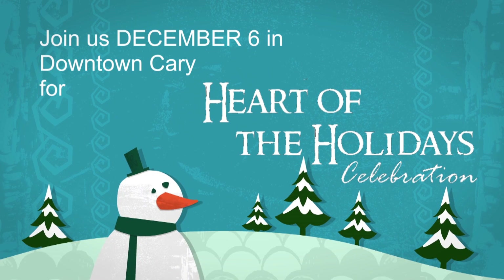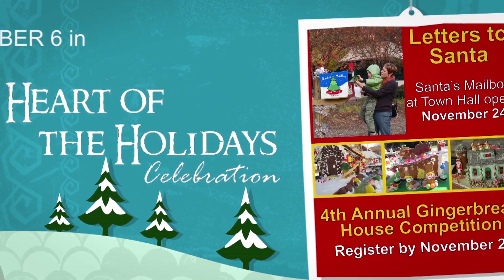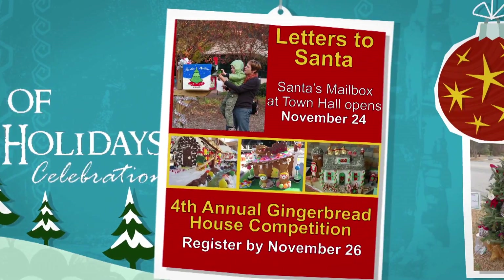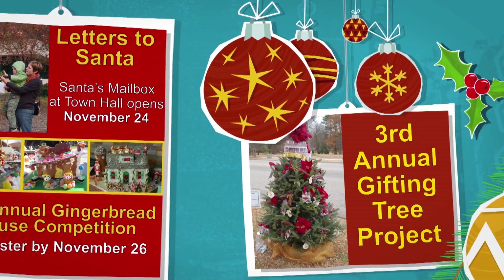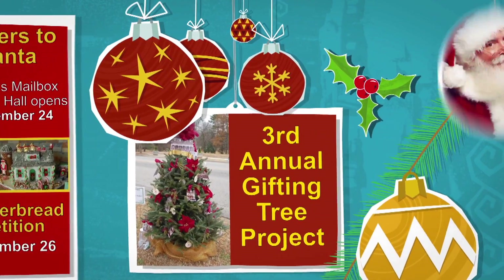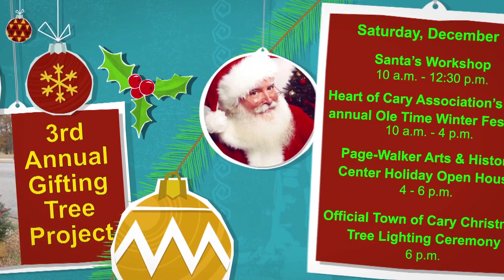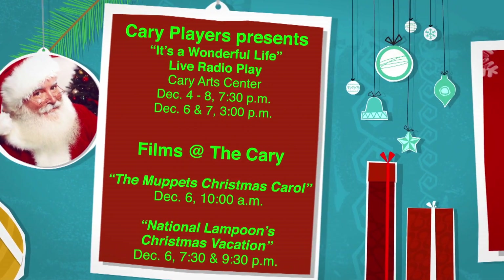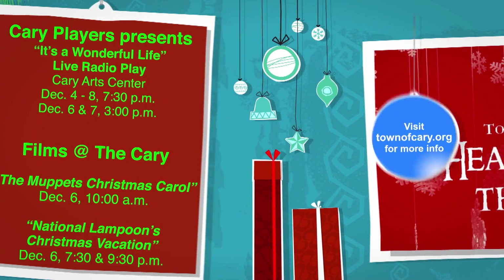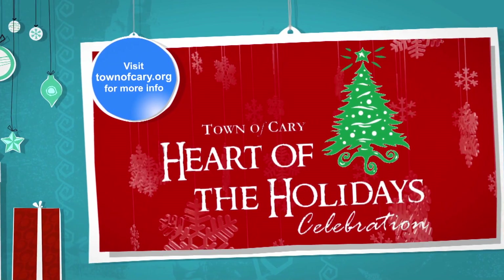The town of Cary invites you to kick off the season with a full day of holiday cheer in downtown Cary. On Saturday, December 6th, enjoy the Heart of the Holidays celebration featuring a host of activities including Santa and the town of Cary's Christmas tree lighting celebration. Looking for fun gift ideas? Try Cary Theater movie passes, a Skate Cary membership, fitness passes, or a Parks and Recreation gift card. Bring the whole family — it's the Heart of the Holidays in Cary. For more information, visit townofcary.org.